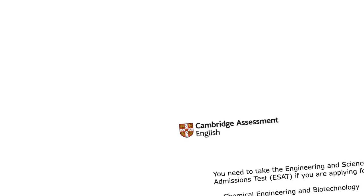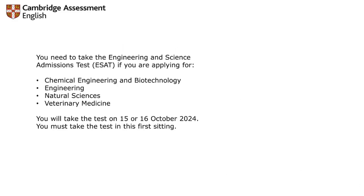If you are applying for Chemical Engineering, Natural Science, and Veterinary Medicine, you will take the test on 15 or 16 October. You must take the test in this first setting. The last date to register for ESET is 16 September 2024, so go and fill up the form and be ready for this examination.